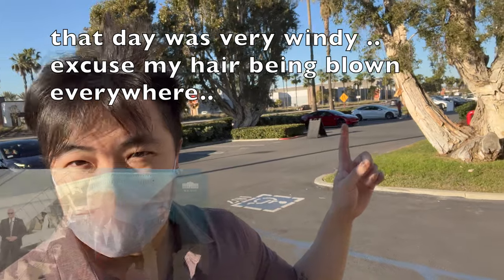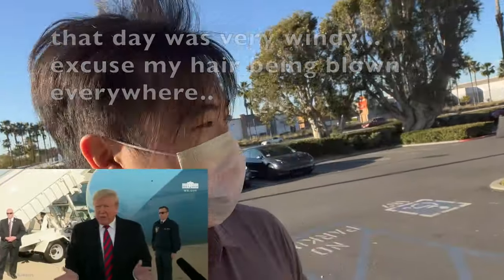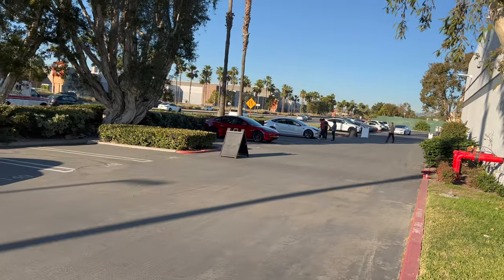We just arrived at the Tesla place for pickup and I think that's my car right there. I'm so excited — it looks absolutely gorgeous! Let's go check in and see what's up. That's her right there.